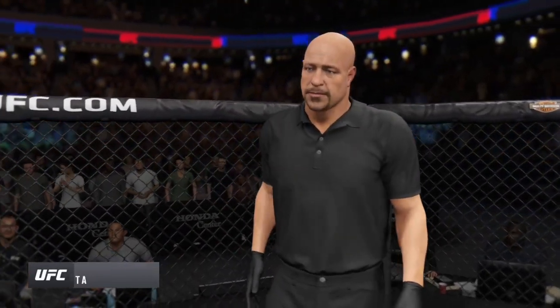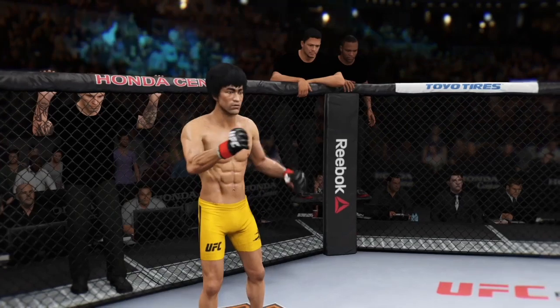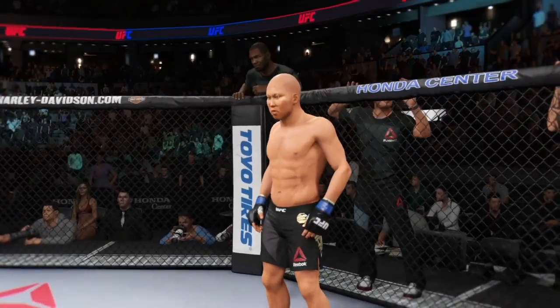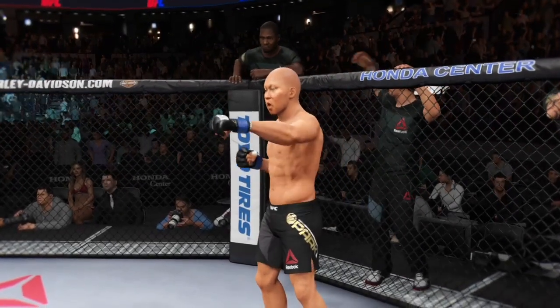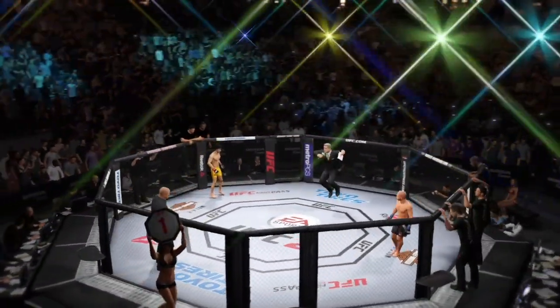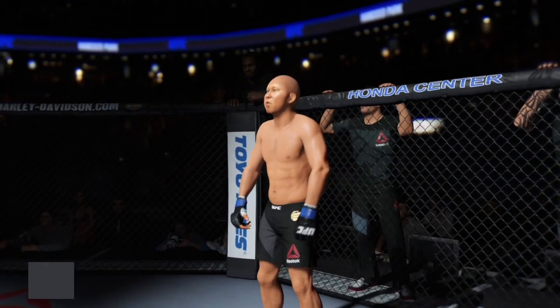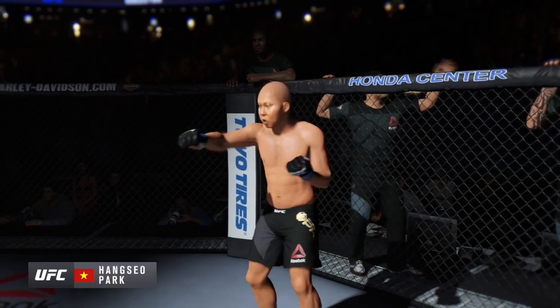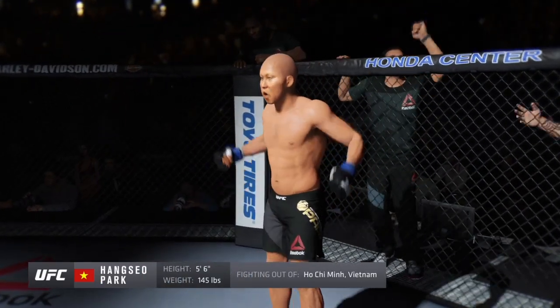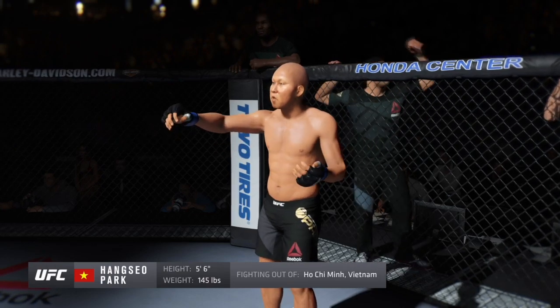Ladies and gentlemen, this is the main event of the evening. When the action begins, our referee in charge of the octagon — this is the moment UFC fans around the world have been waiting for. Live from the Honda Center in Anaheim, California. Five rounds in the featherweight division. Fighting out of the blue corner, this man is a judo fighter, making his professional debut here tonight. He stands 5 feet 6 inches tall, weighing in at 145 pounds, fighting out of Ho Chi Minh City, Vietnam. Iron!